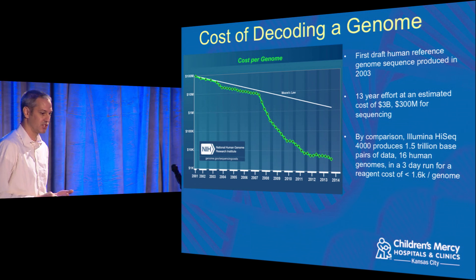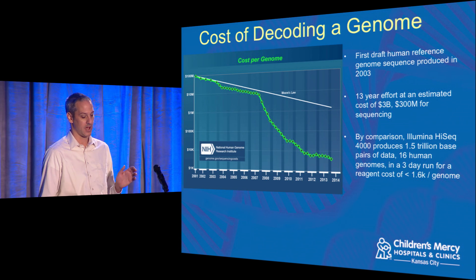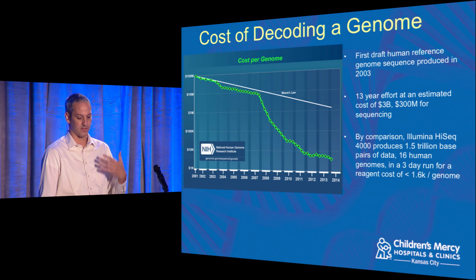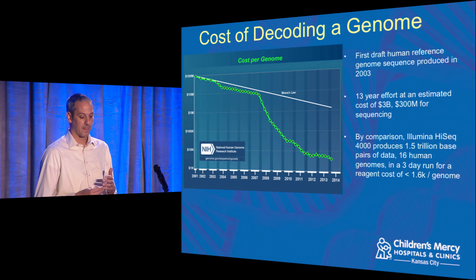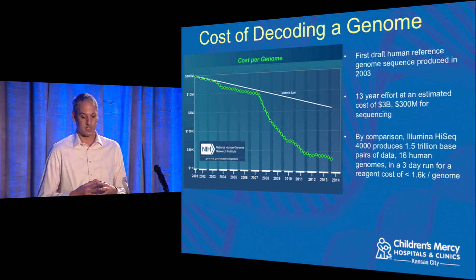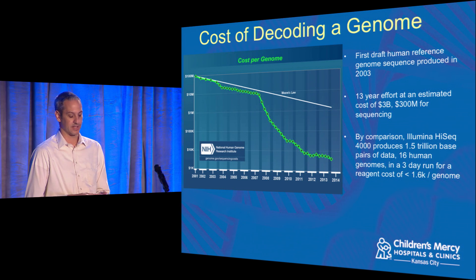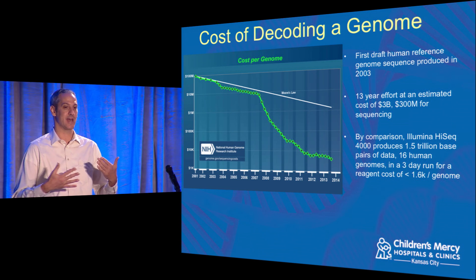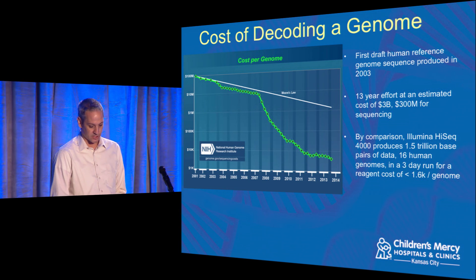This is a required slide in any genomics talk: the cost of DNA sequencing plotted against Moore's Law. The original Human Genome Reference Sequence took around 13 years and cost about $3 billion — $300 million of that for sequencing alone. By comparison, just down the street at Children's Mercy, we just got an Illumina HiSeq 4000. It produces 1.5 trillion base pairs of data in a three-day run — equivalent to 16 human genomes — for about $1,500 to $1,600. This means we go from a single representative genome to being able to look at individuals and make use of individual genomic information.